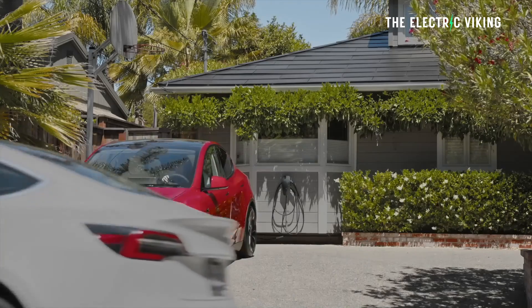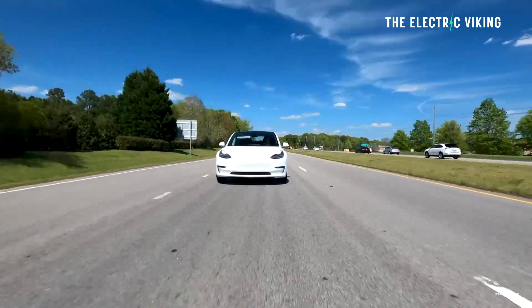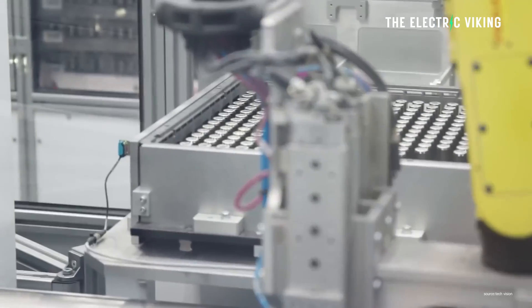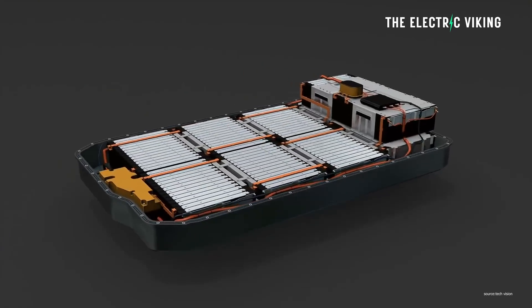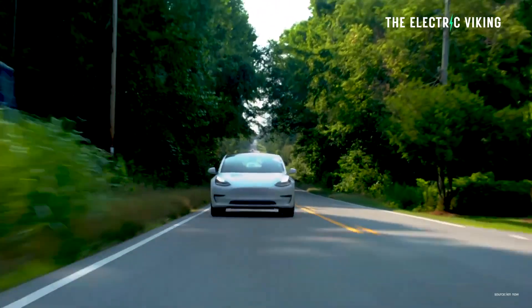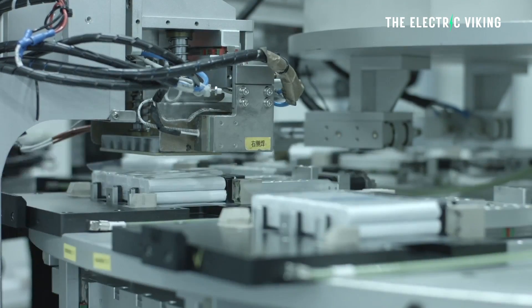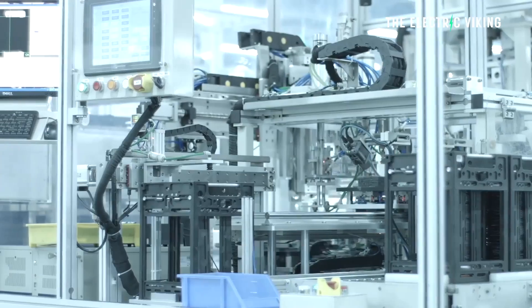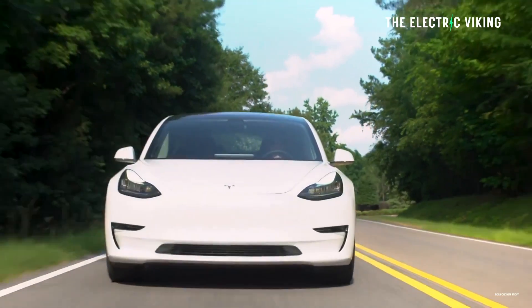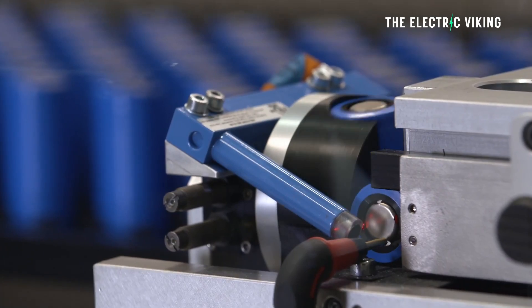The Model 3 rear-wheel drive now has LFP batteries, and Tesla is saying they'll replace a faulty battery pack with an LFP pack if you want it. Everyone says LFP batteries don't have enough energy density, but Tesla is saying that's actually not true — in this case your car will get more range, and you have the other advantages of LFP cells.